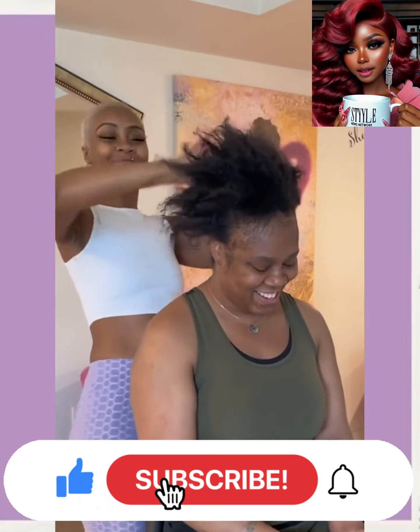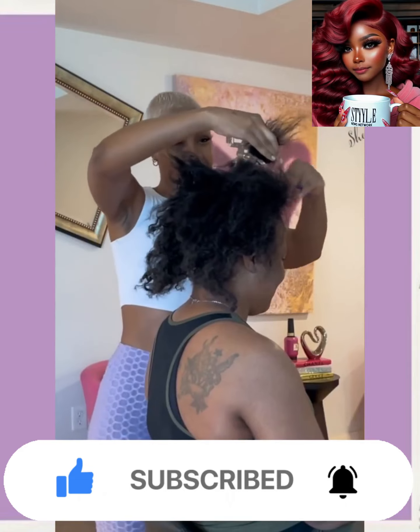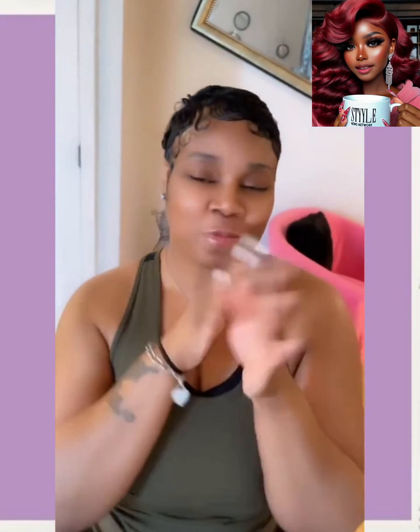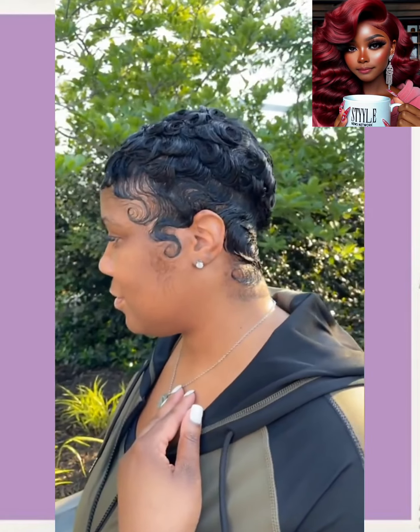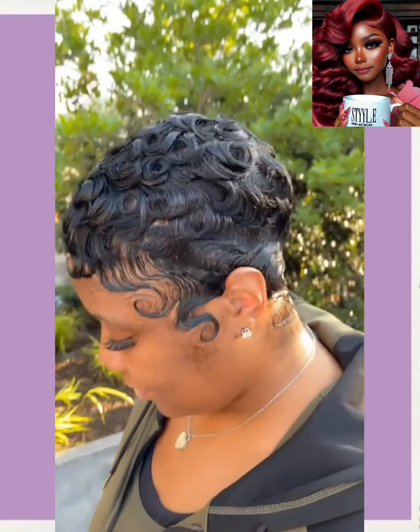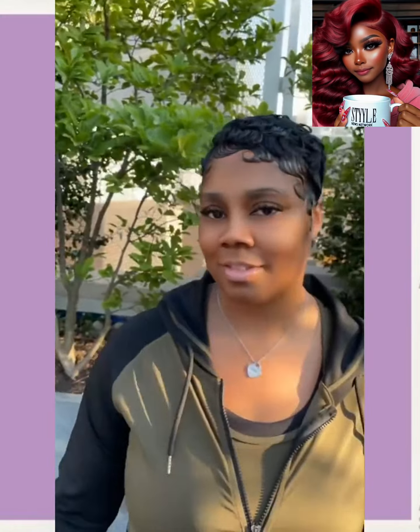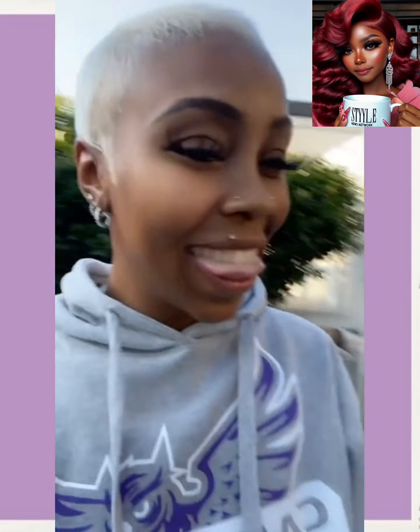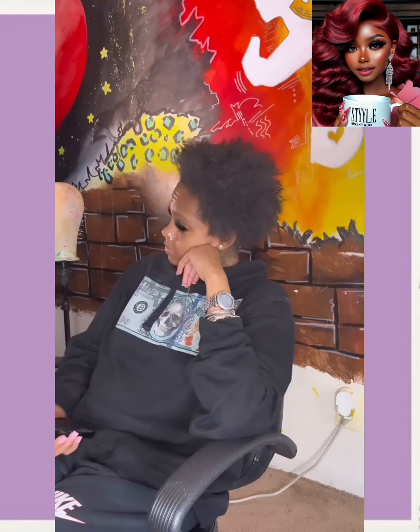So we have a big chop transformation here. I like the stylist's hair — she is rocking out a blonde platinum faded cut, and she gave the client this beautiful all-black pixie. Look at those waves and curls, so pretty. Let me get another look at the stylist's hair. I love it.